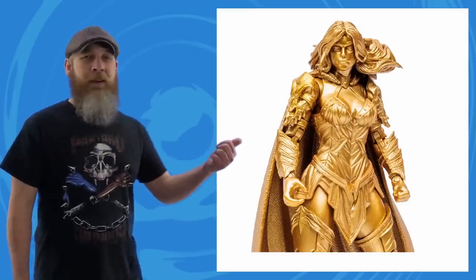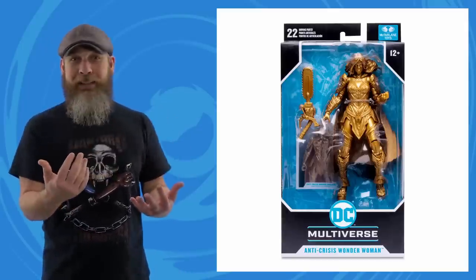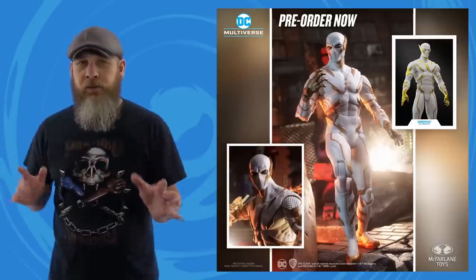Seeing this reminds me of that panel floating around the internet where Batman painted himself and Robin and the whole room yellow to intimidate Green Lantern — and now Wonder Woman's all gold too. Notably it doesn't say gold label, which you'd think would be a perfect candidate for that exclusive offshoot, but this is actually comic accurate. Various pre-orders, links are in the description.